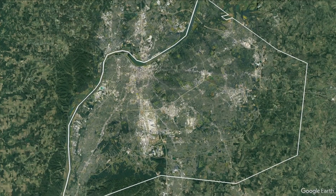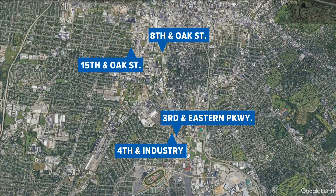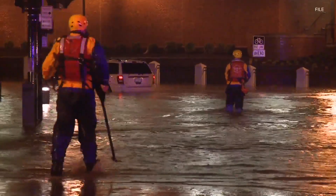Louisville is getting nearly $2 million to fix some of the city's most flood-prone underpasses. The federal funding will install smart technology at four well-known viaducts: 3rd and Eastern Parkway down by UofL, which is always flooded, 4th and Industry, 15th and Oak, and 8th and Oak Streets.